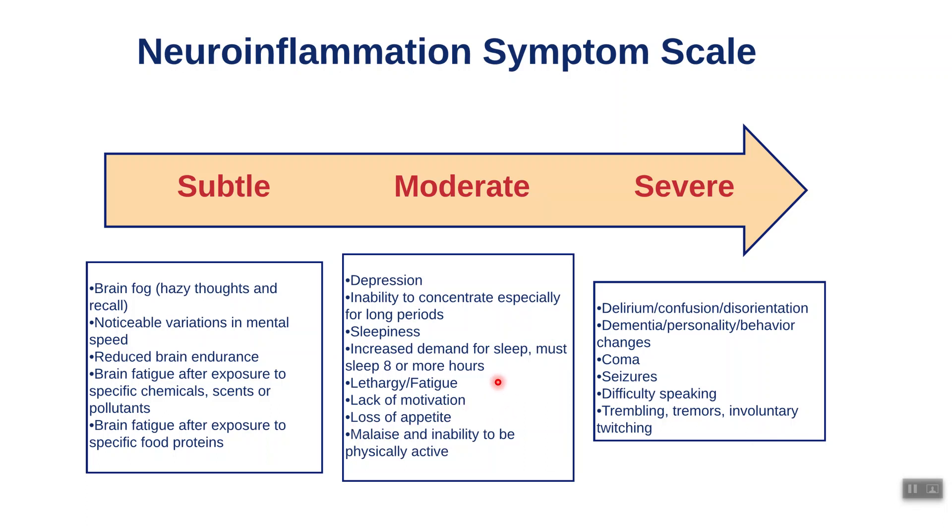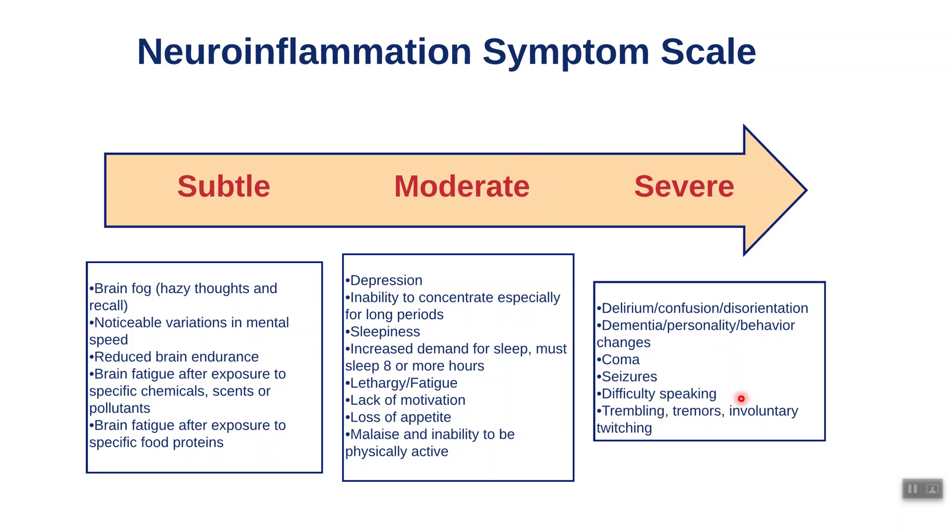In severe cases I see tremors, trembling, and involuntary muscle twitching. For example, if you reach out for something and start to shake — or doing a finger-to-nose test very slowly and you shake — that's bad news, that's neuro inflammation. Balance problems are also bad news — all of this is neuro inflammation that needs to be addressed. You have to specifically get in there, figure out why your brain is inflamed, heal and seal the blood-brain barrier, and then you can move forward. Difficult speaking, personality changes, and behavior changes are also severe indicators.